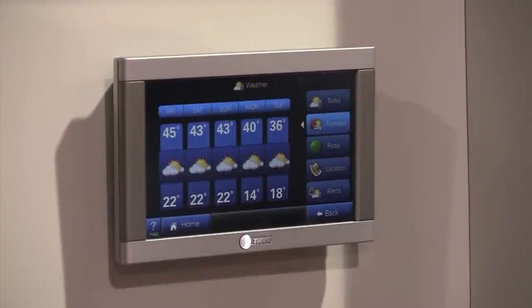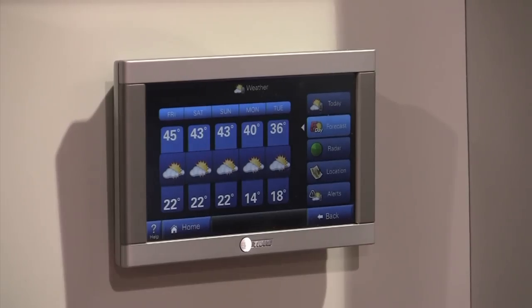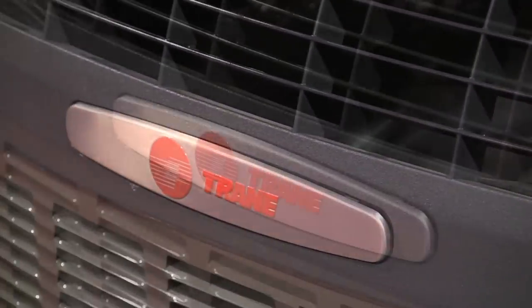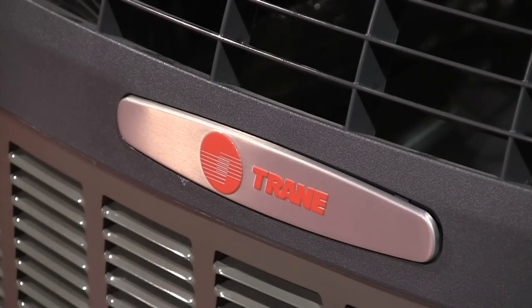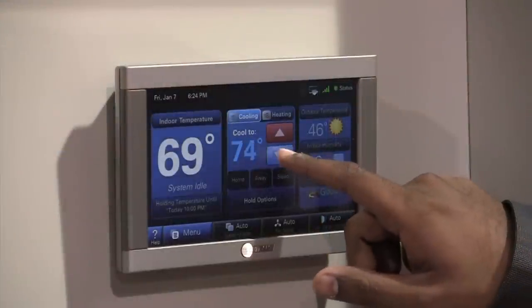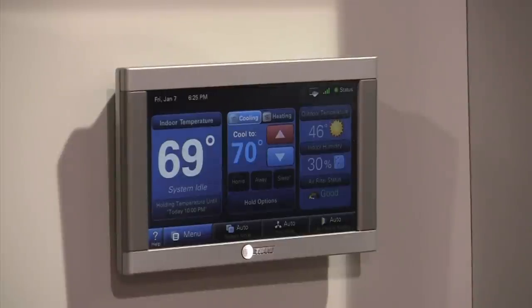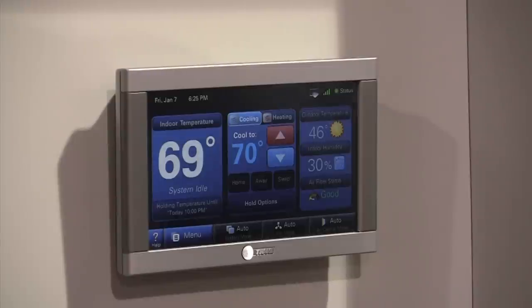Trane has come up with a touch screen thermostat that can give you the five-day forecast and control different zones in the house from one location, so you're not heating or cooling parts of the mansion you're not using. This interface is really easy to use — the homepage just has up and down. If the most-used feature is adjusting the set point, you just go and do that. It's also good for aging baby boomers who might have trouble reading the little numbers on most thermostats — you can make the font really big.